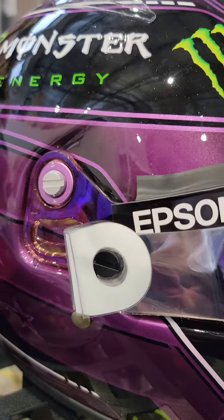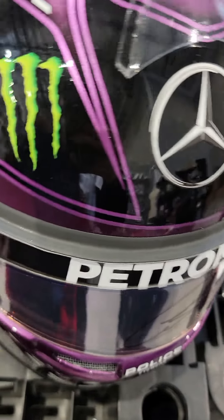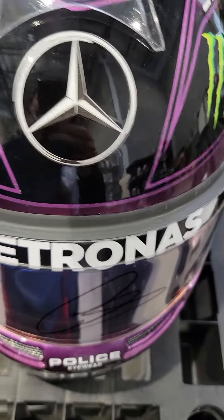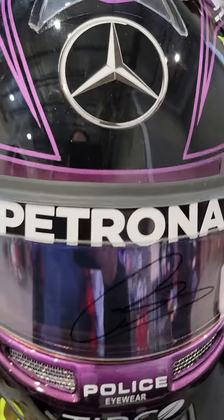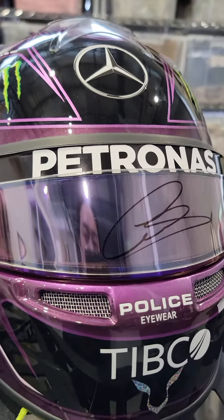Lewis doesn't sign quite as much as before. This is available on racinghelmetcollector.com — happy bidding. Look at this beauty, man — look at this freaking beauty!